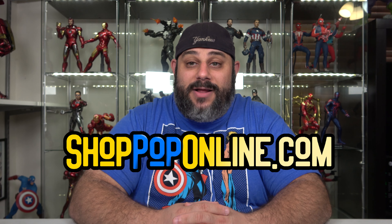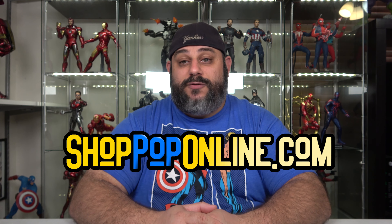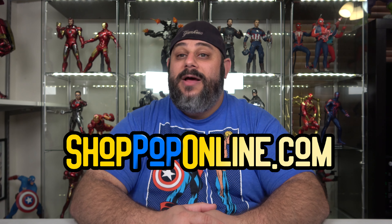And that is going to conclude another episode of top five employee staff picks! Please keep in mind again, everything that I mentioned in this video — the links will be in the description below. And always, don't forget ShopHopOnline.com, your number one source for all things cool and collectible. I'm Seth with ShopHopOnline, and I will see you next week for another top five employee staff picks of the week!